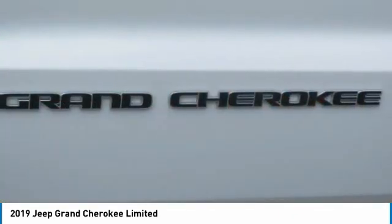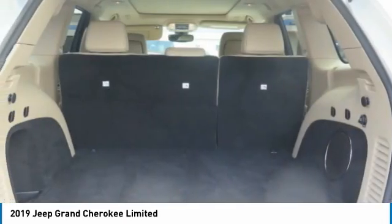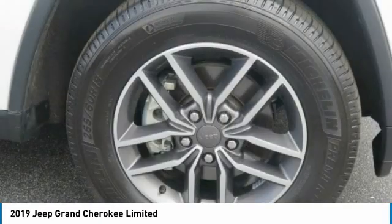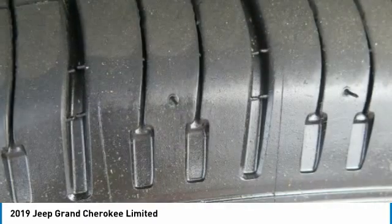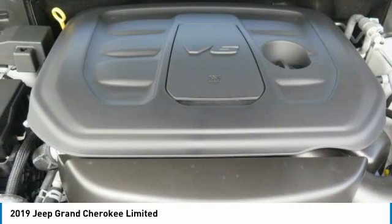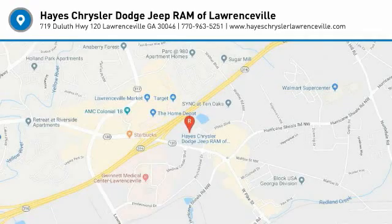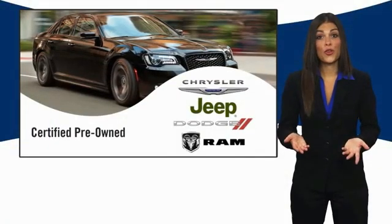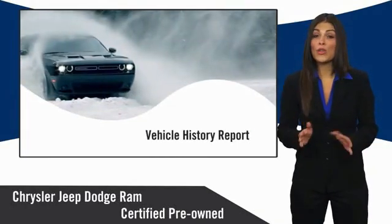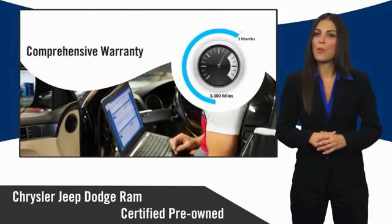Searching for a dependable vehicle that looks great too? You've found it, so stop in today. All Chrysler Group certified pre-owned vehicles pass a stringent inspection process, guaranteeing that only the finest vehicles get certified. Ask your dealer about available lifetime warranty upgrades.